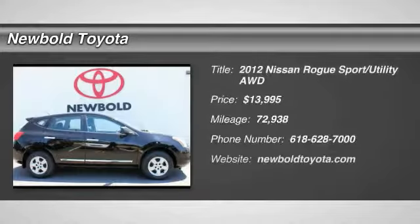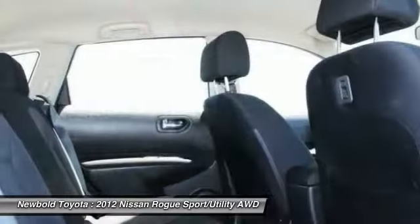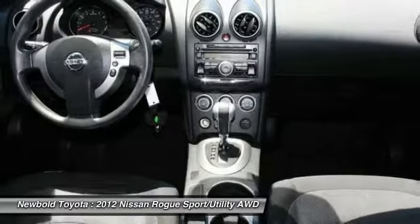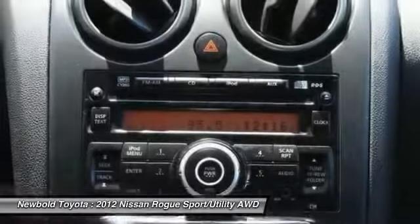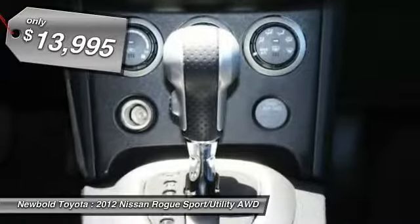Looking for the right vehicle? Check out the 2012 Rogue. The stylish Rogue gets 27 miles per gallon and still boasts nearly 58 cubic feet of cargo space. With a five-star side impact safety rating and intuitive all-wheel drive for confident handling, the Rogue is more than you expect and everything you deserve, and is priced below $15,000.